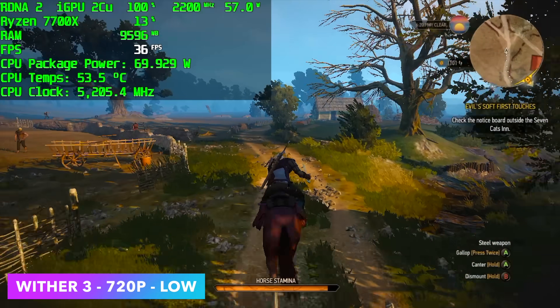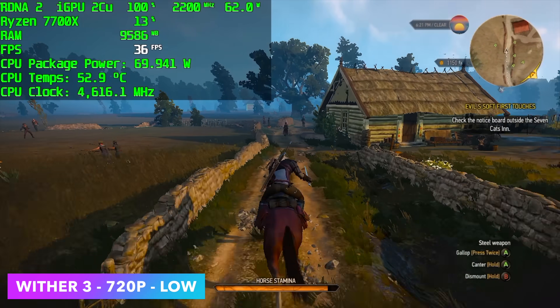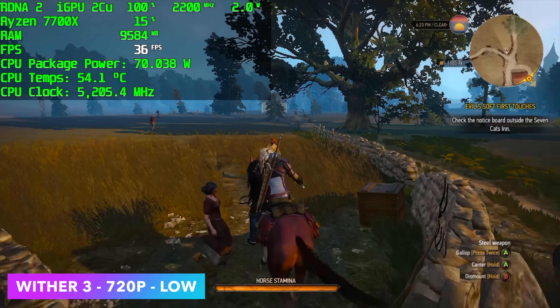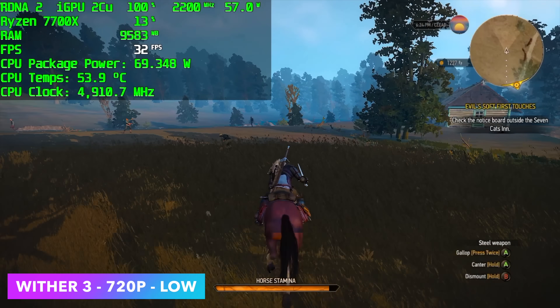Witcher 3 did much worse than I thought it would — another older title. At 720p, all low settings, we can average around 34fps. I thought we'd be up there, close to 60 at least with this one, but unfortunately that's not the case with these new integrated graphics.